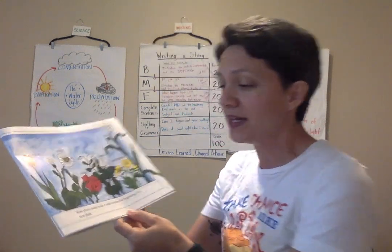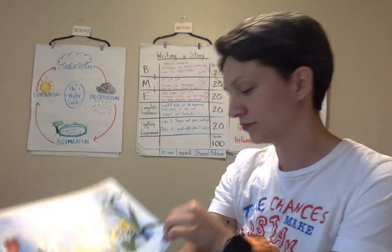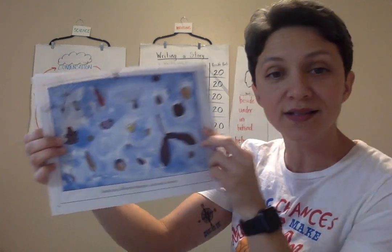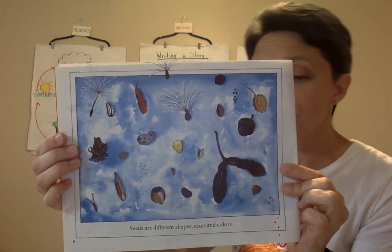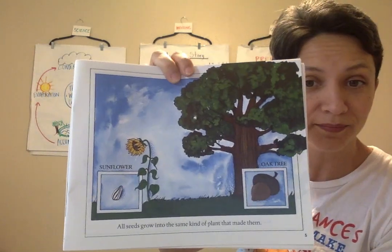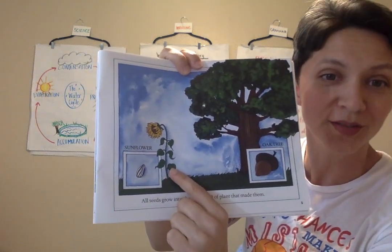Most plants make seeds. A seed contains the beginning of a new plant. Seeds are different shapes, sizes, and colors. All seeds grow into the same kind of plant that made them. For example, a sunflower seed is going to turn into a sunflower.